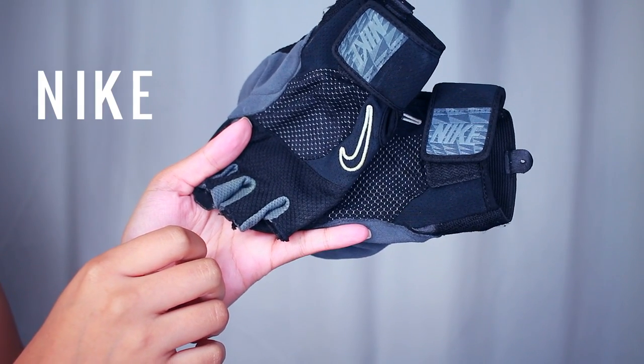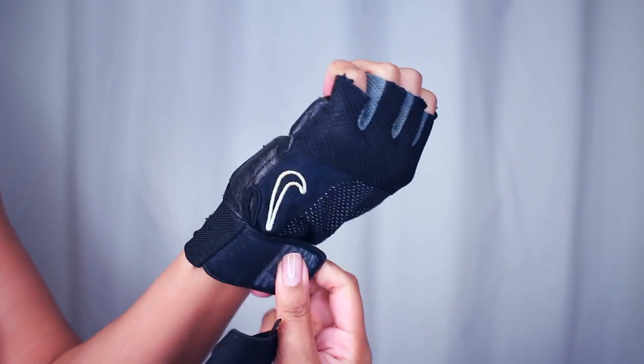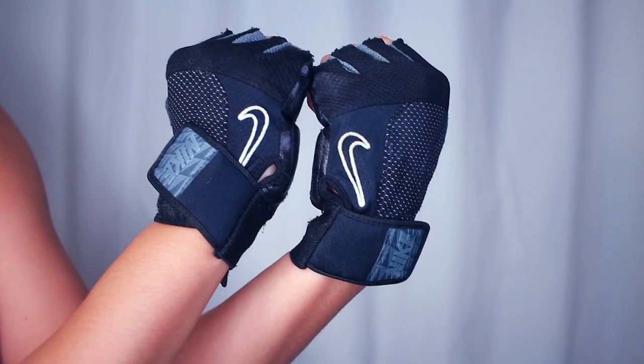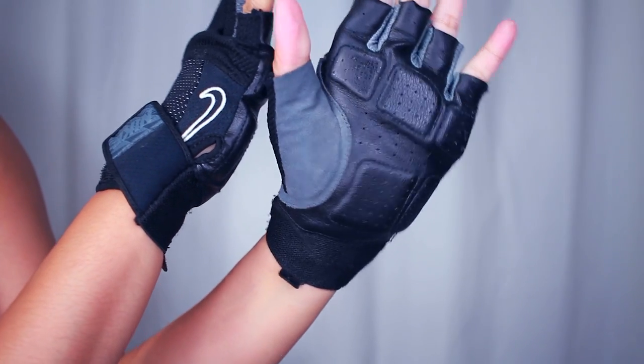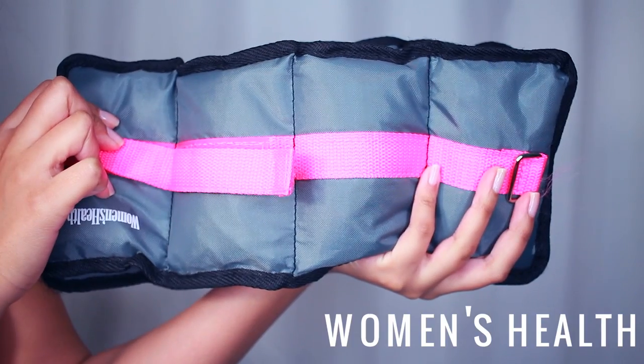I also like to have my lifting gloves with me. This keeps my hands from getting calluses, because that's not cute. So I like to use those when I'm lifting heavy weights. They're very comfortable and they have those cushions on the bottom, which is really nice.